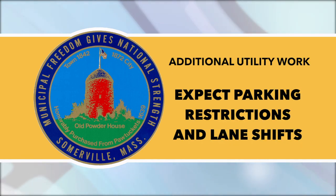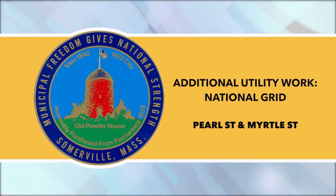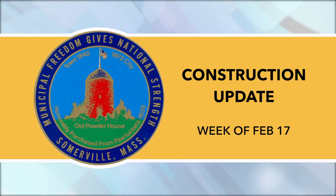Additional utility work: Utility companies are responsible for notifying residents prior to conducting any work, but we expect parking restrictions and lane shifts due to the following utility work. Detail officers may close the road if deemed necessary for safety. National Grid: Pearl Street and Myrtle Street. This has been a construction update provided by the City of Somerville and read by Somerville Media Center.